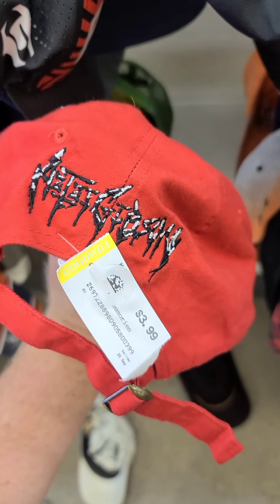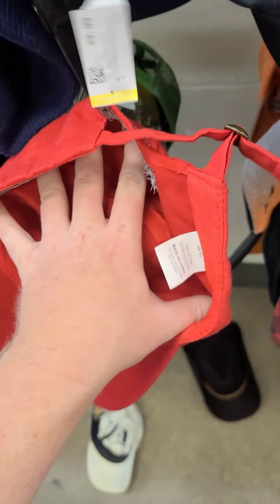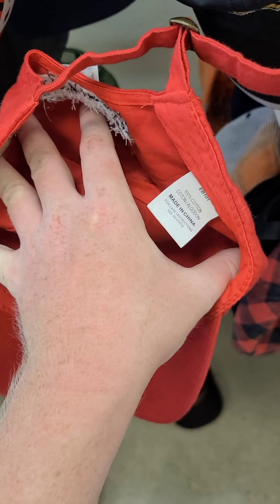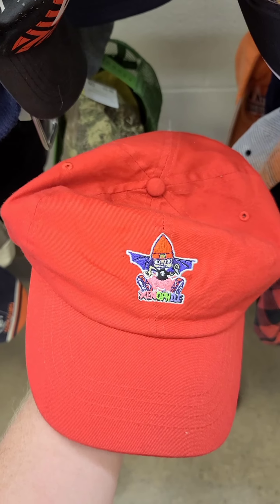Found kind of a neat hat. It says Xenophile on the front, and that says Azizi Gibson — that's one of his song titles. But it looks like kind of low-end, early career merch. So I don't know what it is or what it's worth, but for four bucks, I'll gamble.